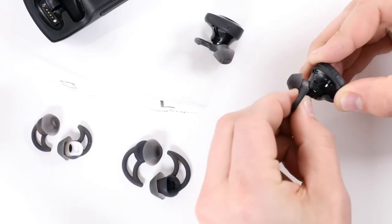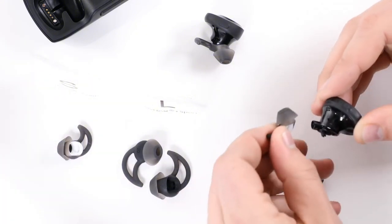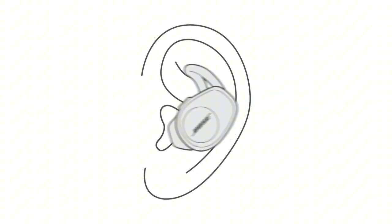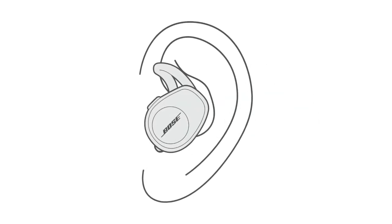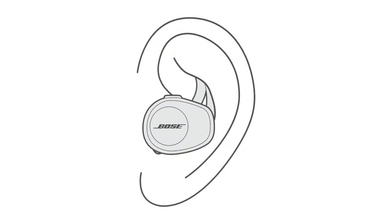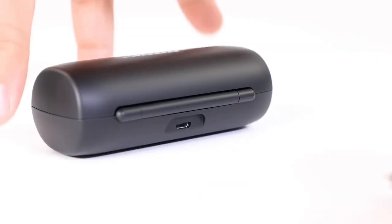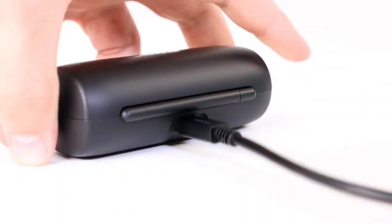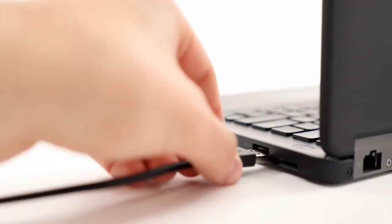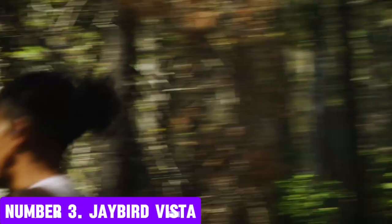With the Bose Connect app, you can easily customize your listening experience, adjust settings, and even share your music with friends. The SoundSport Free earbuds also feature a proprietary StayHear Plus ear-tip design that ensures a secure and comfortable fit. Whether you're hitting the gym, running errands, or just enjoying a relaxing day outdoors, the Bose SoundSport Free earbuds provide the perfect blend of style, sound, and convenience. Experience the freedom to move without compromise with the Bose SoundSport Free earbuds.